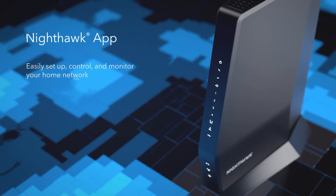You can easily manage your Wi-Fi settings with Netgear's Nighthawk app, available at the Apple App Store and Google Play Store.